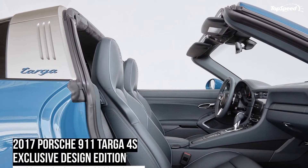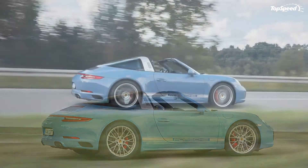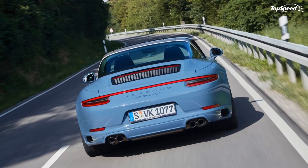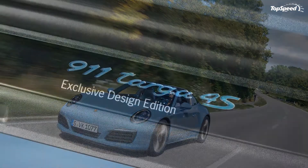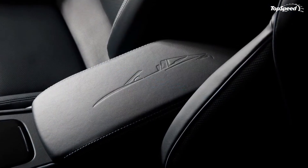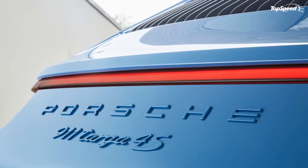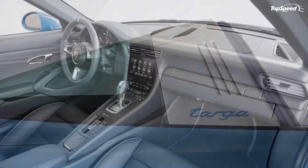The Exclusive Design Edition is powered by the same 3.0-liter 6-cylinder found in the standard Targa 4S. It delivers 420 horsepower and 368 pound-feet of torque. Made possible in part by the 10.0-to-1 compression ratio, it is enough to send the car to 60 miles per hour in 4.0 seconds, on the way to a top speed of 187 miles per hour.